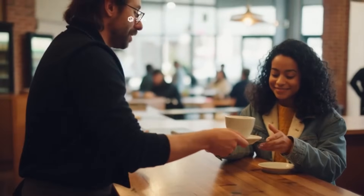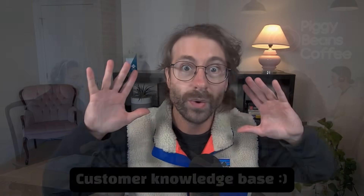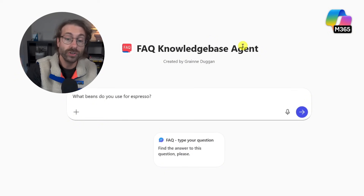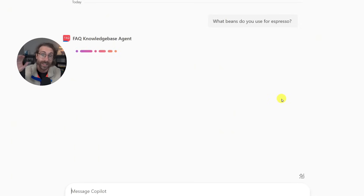Imagine we have a coffee shop — I've put some knowledge into this agent to act as a customer-facing knowledge base. We have people calling in, and I want to feed employees a bank of questions they can use this agent to answer. So if a client asks on a call, 'what beans do you use for espresso?' I ask the agent, which was fed knowledge from our cafe, and it gives me an answer based on what I fed it.